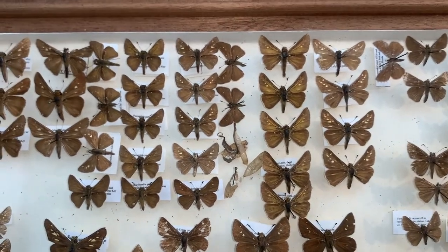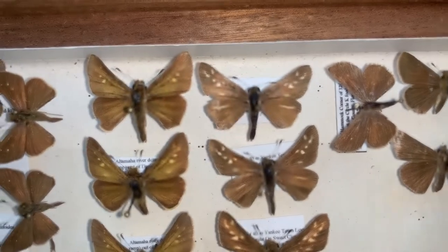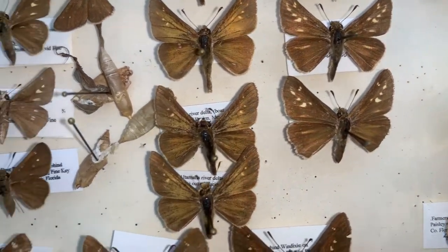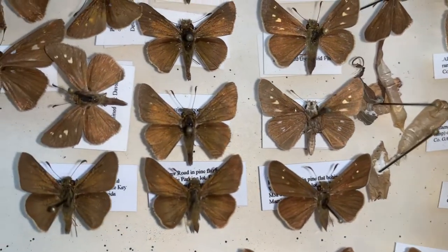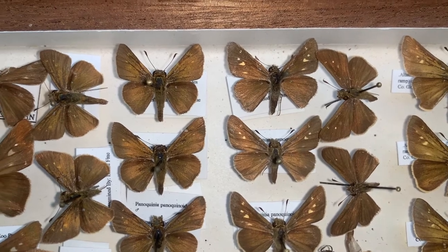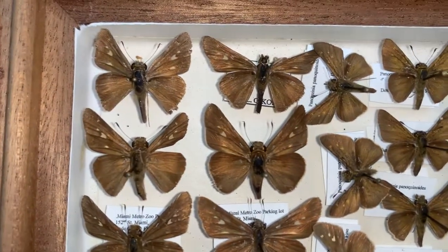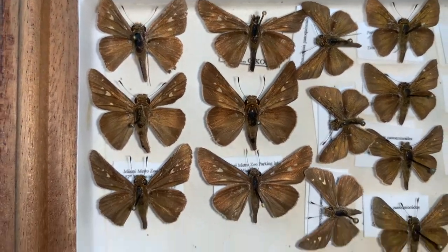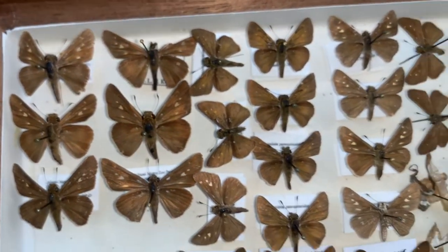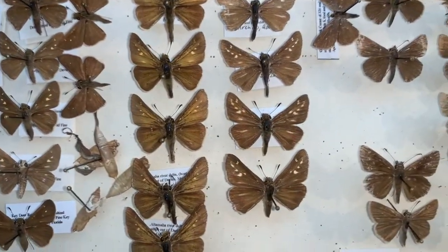We've got three Panaquinius species that breed in the state of Florida. This one right here is Panaquinius panaquin, the Saltmarsh skipper. Over here is Panaquinius panaquinoides — it also lives in the salt marsh, in the same areas and same habitats, but there are some subtle differences. And finally, a little more widespread and common, is Panaquinius ocola, the Ocola skipper. We're going to show you all three and how to tell them apart, and also share a bit about the biology of the Saltmarsh skipper.